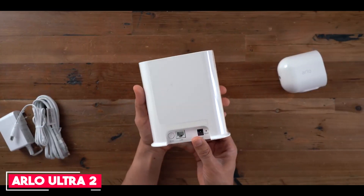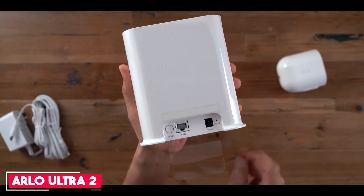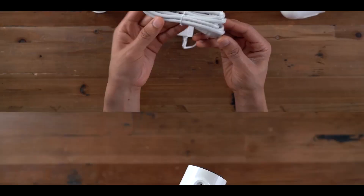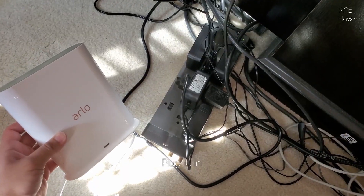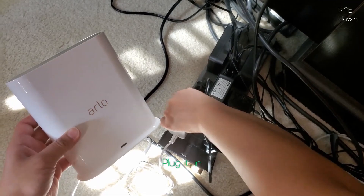Number 5: Arlo Ultra 2. The Arlo Ultra 2 remotely accesses your locally secured innovative camera footage from the included Arlo Smart Hub. It comes with an Arlo Secure plan and receives more intelligent notifications for people, vehicles, packages, and animals, so you can react quickly from your phone's lock screen.